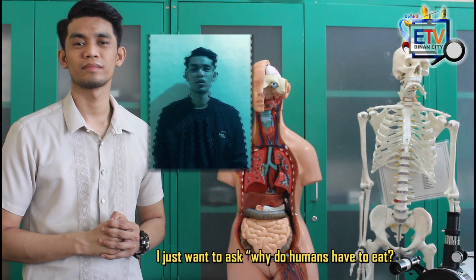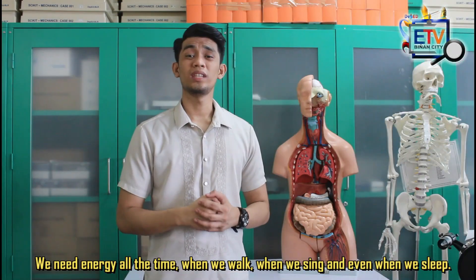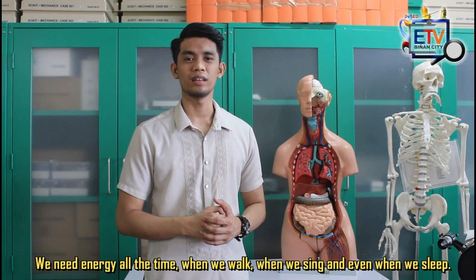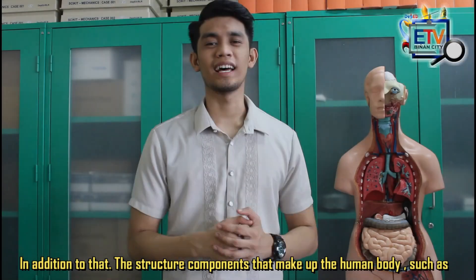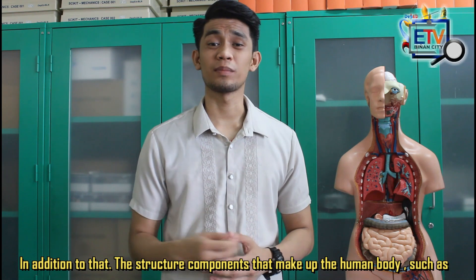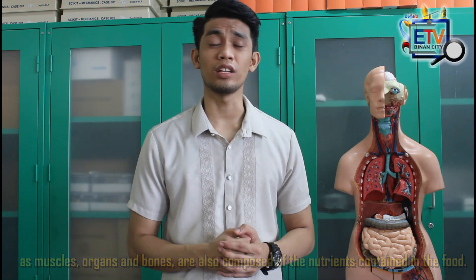I just want to ask, why do we need to eat? It is because food is the major source of energy that our body needs. We need energy all the time — when we walk, when we sing, and even when we sleep. We get energy by eating. In addition to that, the structural components that make up the human body, such as muscles, organs, and bones, are also composed of the nutrients contained in the food.